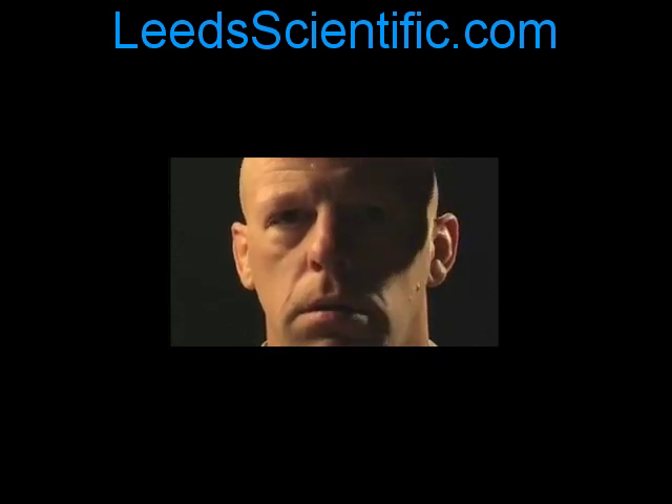Here we see one of our test subjects at baseline. With this subject the problem areas are wrinkling all over the face, eyebrow dripping, enlarged pores, and deep nasolabial folds — the area between the nostril and the outer mouth.